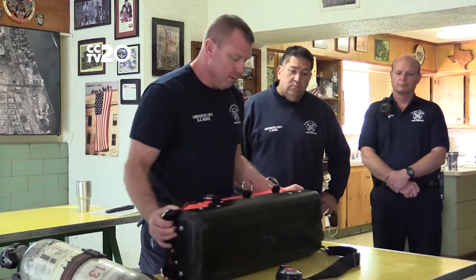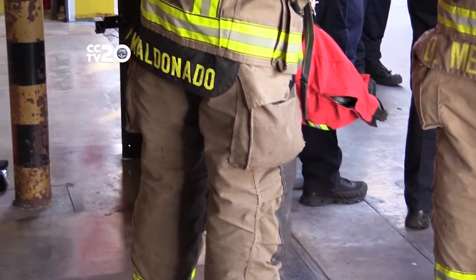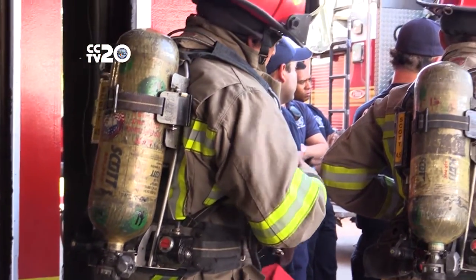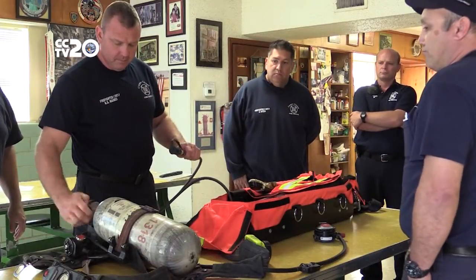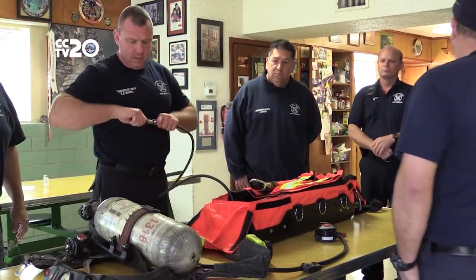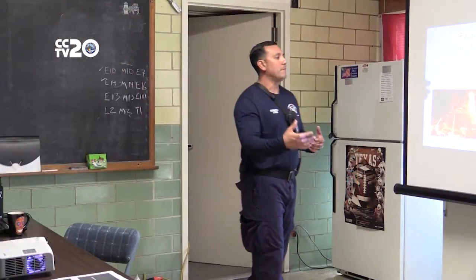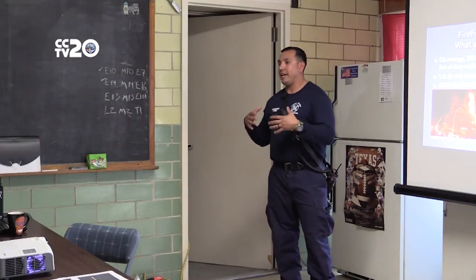That equipment is the Scott Safety RIT PAC 3 — RIT meaning rapid intervention team. A rapid intervention team is a group of firefighters stationed outside a structure in case firefighters inside get injured, whose job is to go in and rescue the trapped firefighters. The RIT PAC 3 is a rapid intervention team air delivery system used in emergencies to bring air to a firefighter running low.